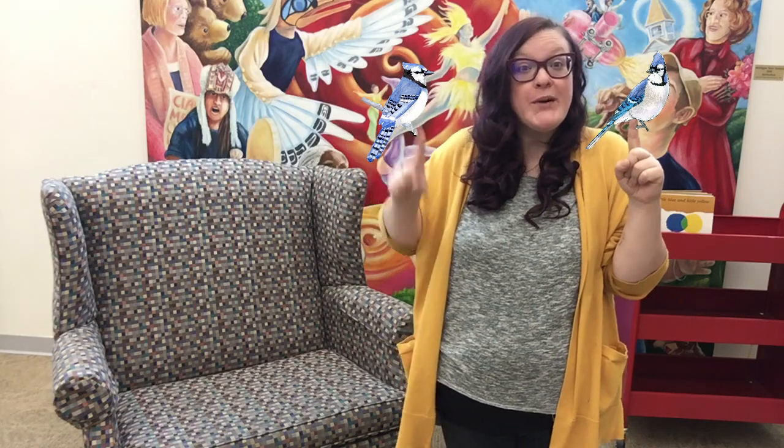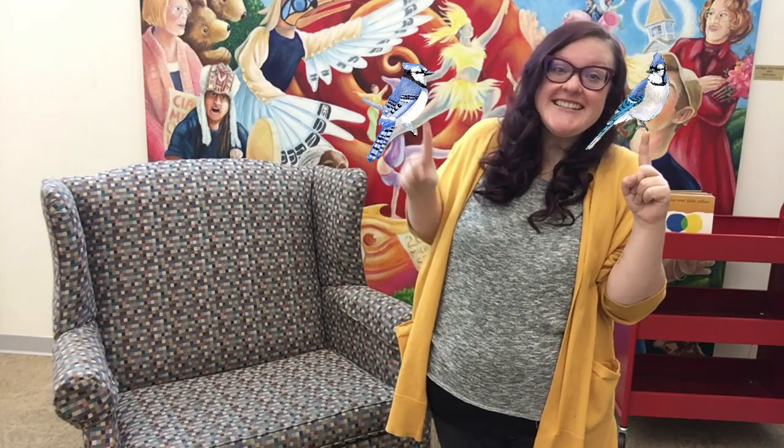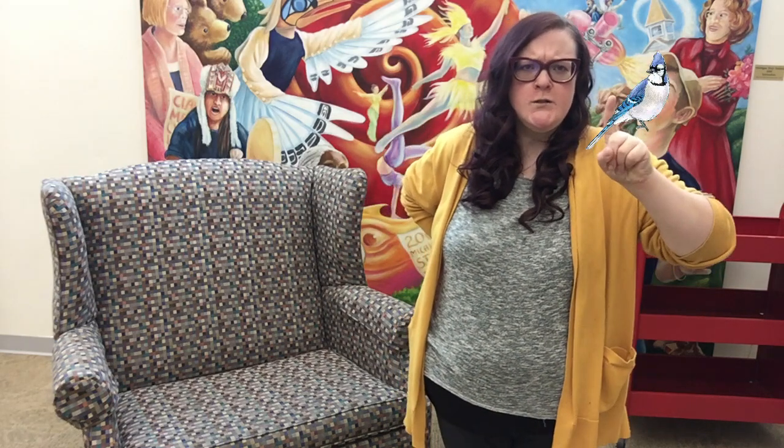Two little blue birds sitting on some ice. One was mean — for this one we're going to give our meanest face. And one was nice — give your nicest face. Fly away mean, fly away nice, come back mean, come back nice.